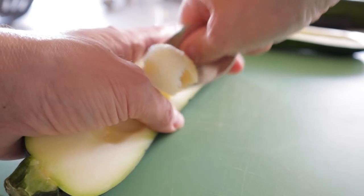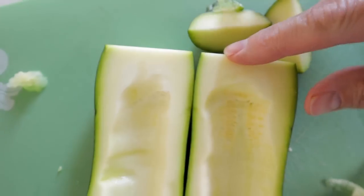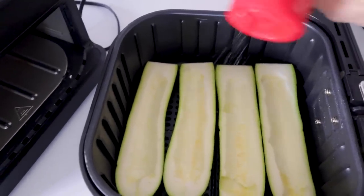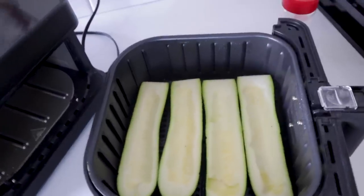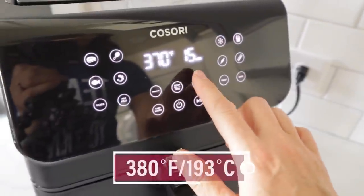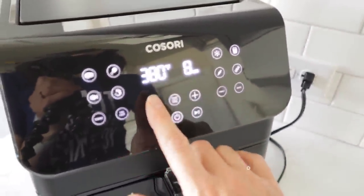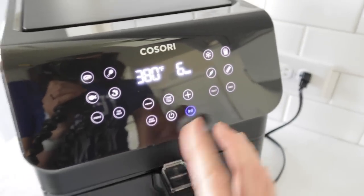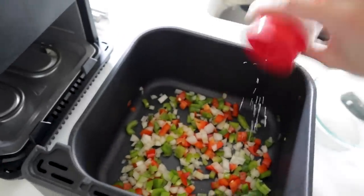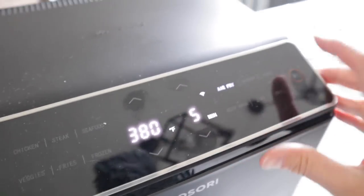Cut your zucchini in half and scoop out the seeds. Cut off the ends so they fit nicely in the air fryer. Salt them lightly and spray with oil to help conduct the heat. Cook at 380 — anywhere from 6 to 12 minutes depending on size. Since these are small zucchinis I'll go with just six minutes. I'm also going to sauté the veggies: stir in oil, add salt, and go at 380 for five minutes.